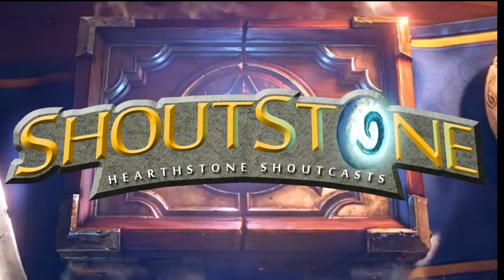Hello, Internet! Welcome to another episode of Shoutstone. My name is Shalthus, and today we're taking a look at a fancy new Android app for us fans of Hearthstone.